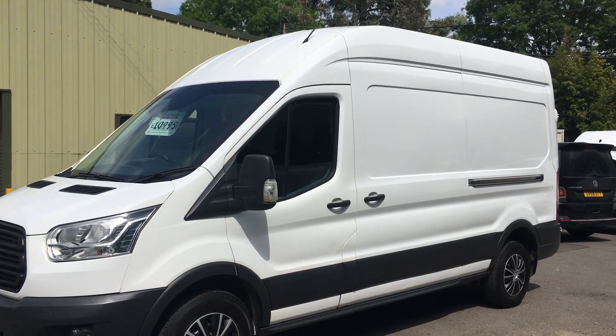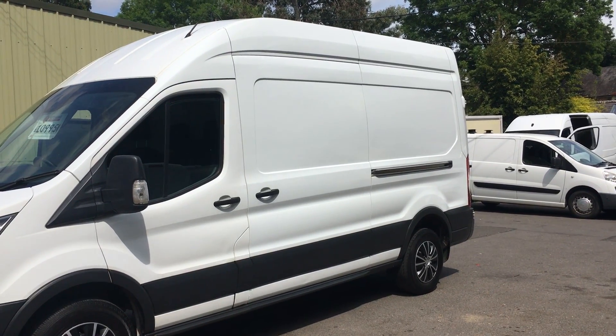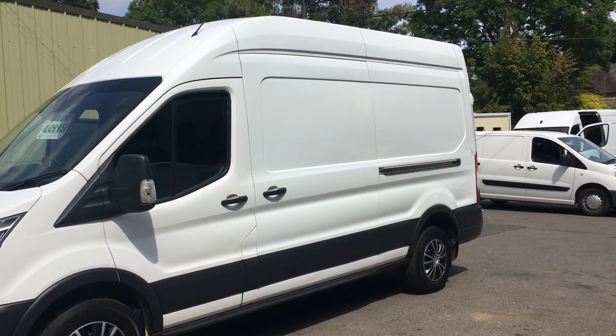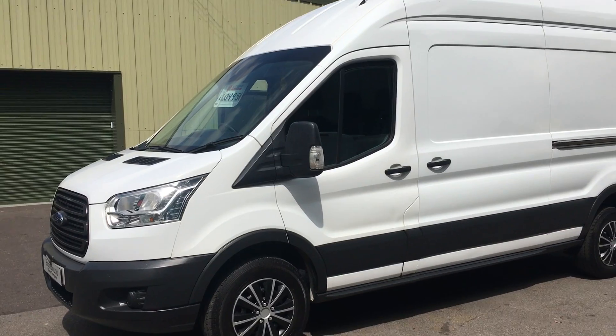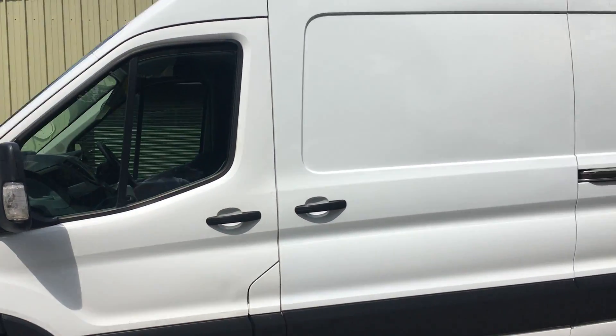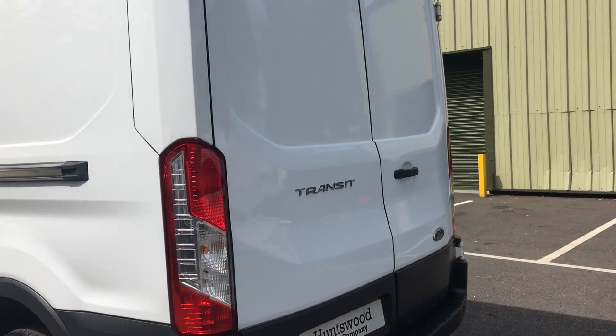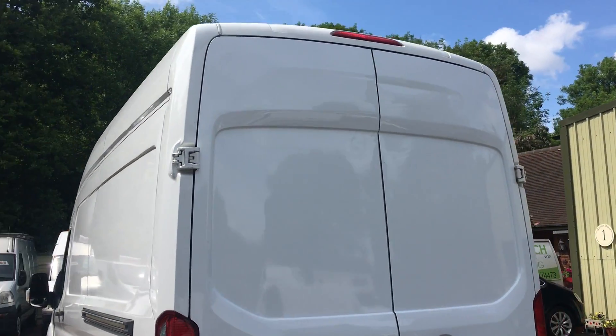High roof, making it a desirable maybe conversion for a camper van — long wheel base, so you've got the space and you've also got the height in there, which makes it a really desirable van. As you can see from this video, it's in really really clean condition. You can see the bodywork is really nice, really clean, there's no dents.